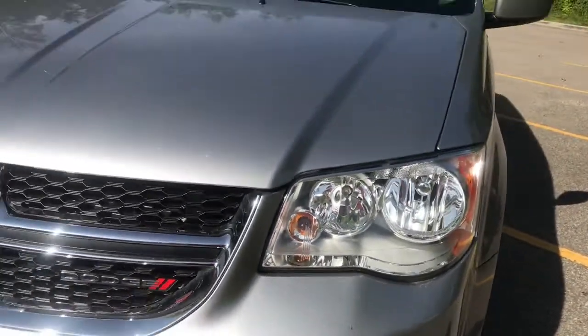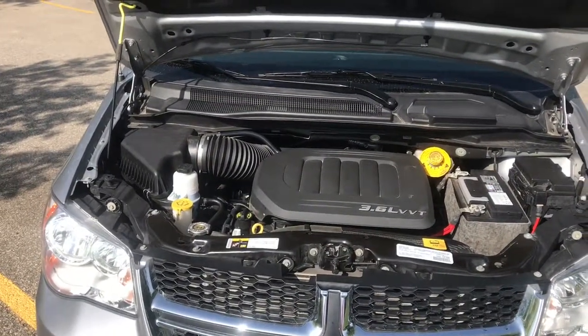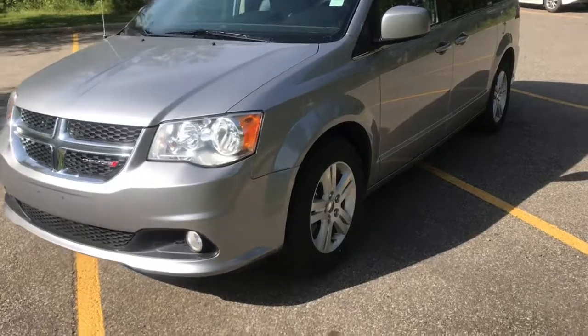And now let's take a look under the hood. Under the hood here, we have the 3.6 liter Pentastar V6 VVT engine, and this engine is equipped with 283 horsepower.